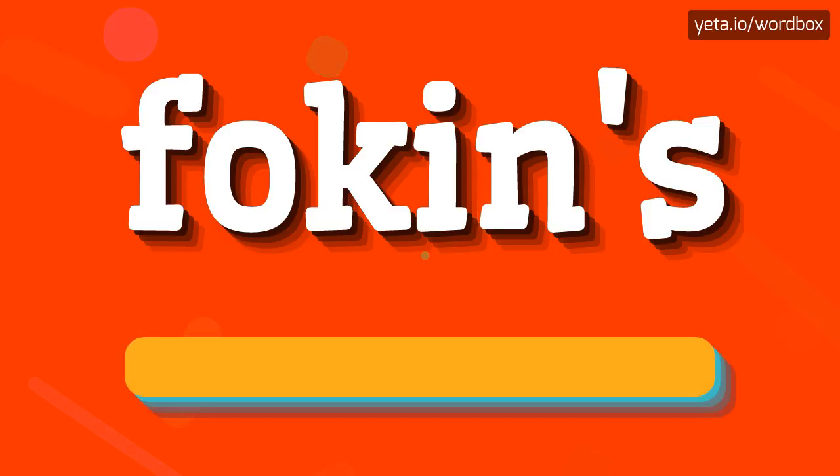The word you see sounds like: Folkens. I will repeat again — Folkens.